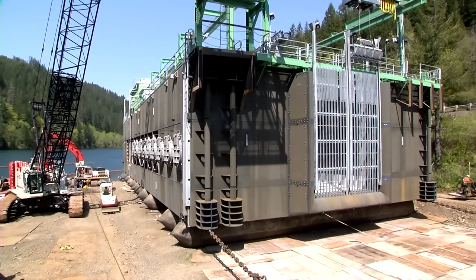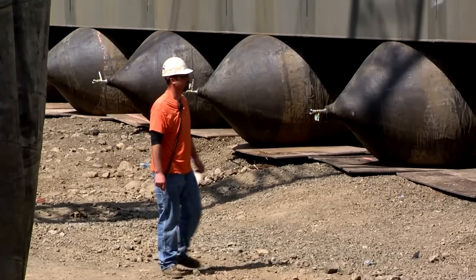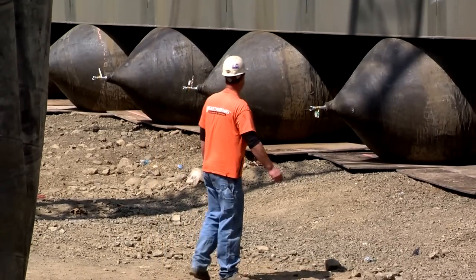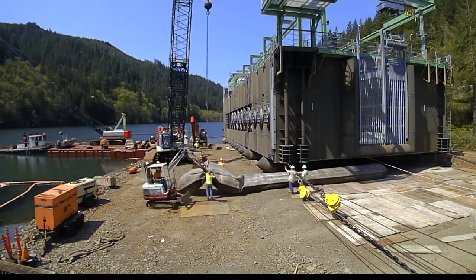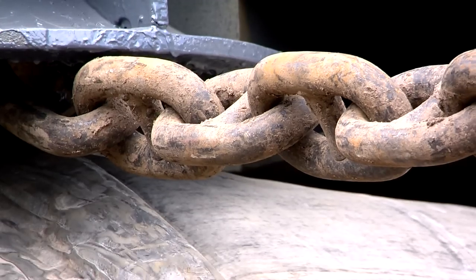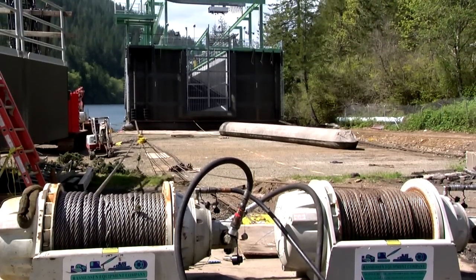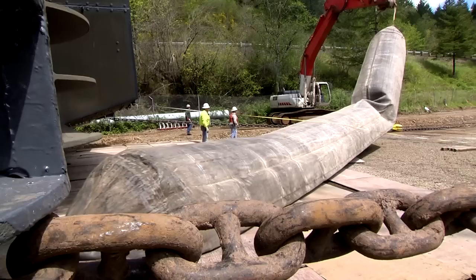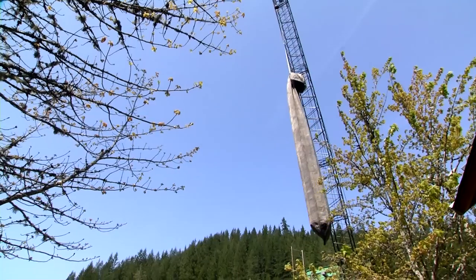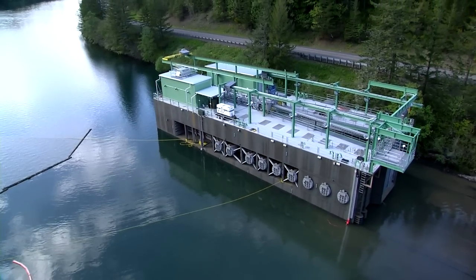To launch the FSC down at the dam, we had to put it on marine airbags and roll it a hundred and seventy-five feet into the reservoir — it took about a week to do. We would inch it forward using big winches anchored in concrete on the shore, pull it into the reservoir, move bags, and leapfrog them that way until we got the whole structure into the water. We really did not want it to go in fast.